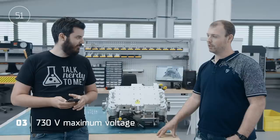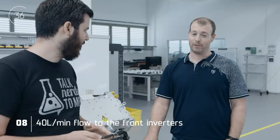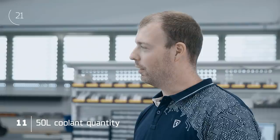Boris's turn: 680 kilograms of battery, around 8,000 cells, 730 volts maximum voltage, 430 volts lowest voltage, coolant flow through the battery of 60 liters per minute, through the front motors 10 liters per minute, rear motors 15 liters per minute, through the front inverter 40 liters per minute, rear inverter 60 liters per minute, weight of the cooling system around 100 kilos altogether, coolant quantity in the complete car a little less than 50 liters.